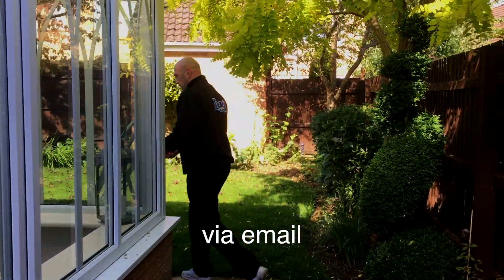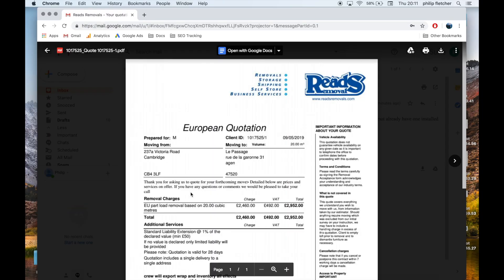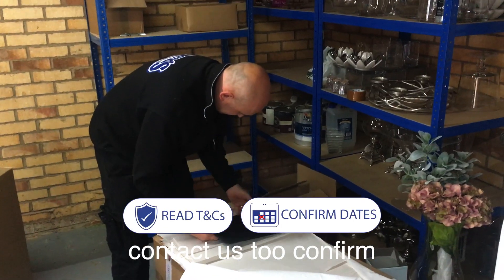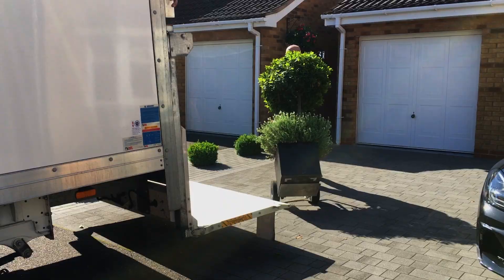Your quotation will be sent via email two to three working days after your appointment. Once you are happy with your quotation and have suitable moving dates, contact us to confirm your house removals. We'll run through any final questions and confirm your desired date.